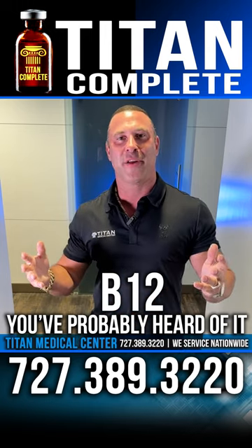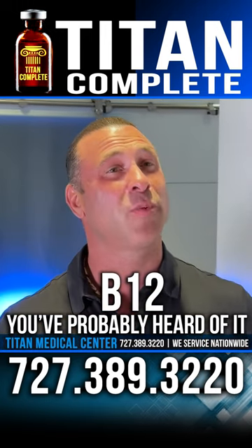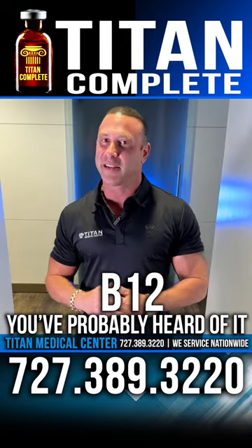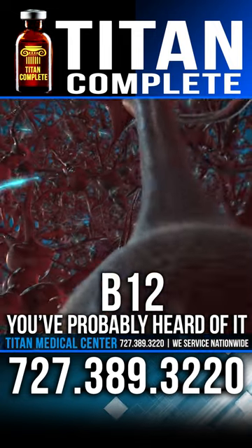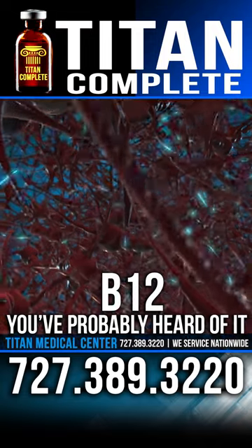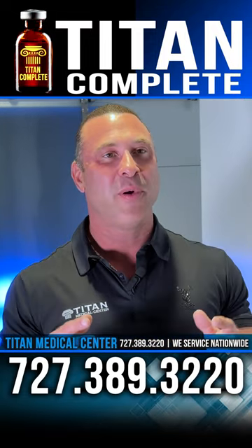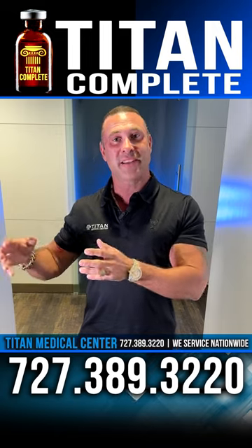B12 — you've probably heard of it. Most people have, because it's one of the most commonly known vitamins on the market. B12 provides a lot of different health benefits, from energy to nervous system support and a lot more. A lot of people take B12 shots and do get some health benefits out of them.